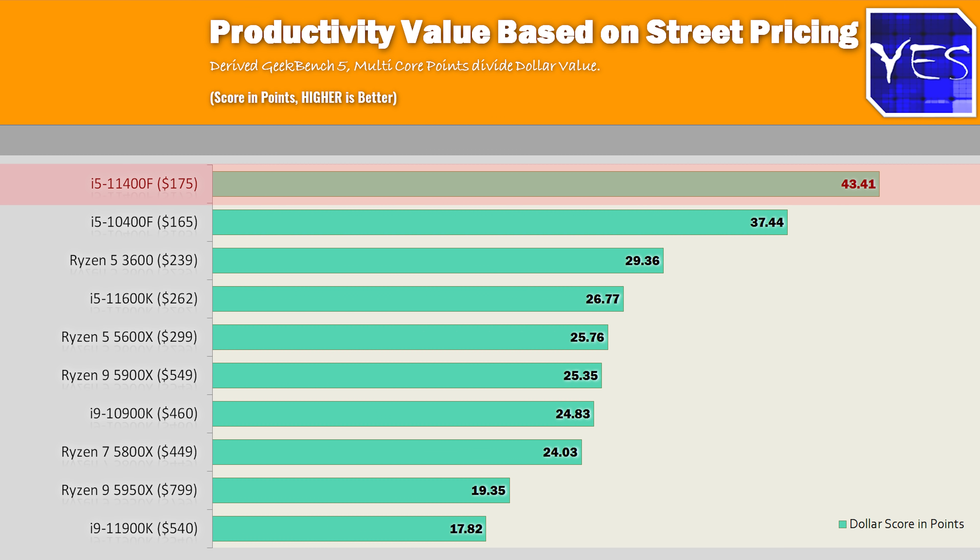Before moving to productivity numbers, here's one of the most important graphs: productivity value based on street pricing using a Geekbench 5 multi-core test score. This shows how good the 11400F is for value for money, especially at its current price of $175.